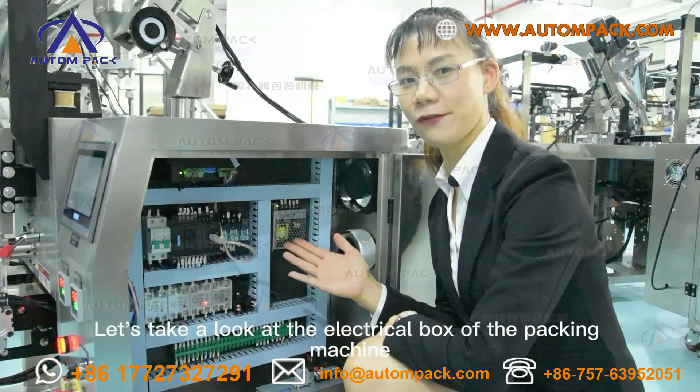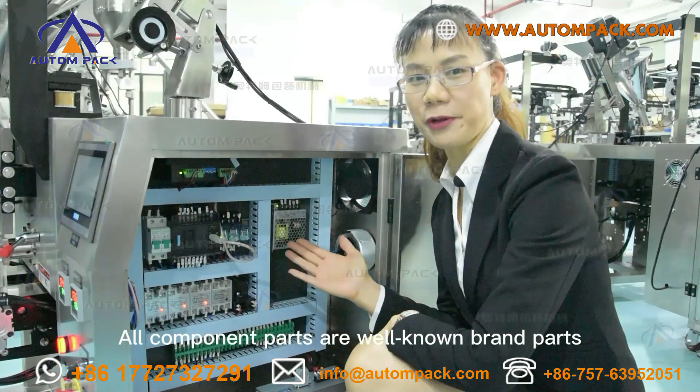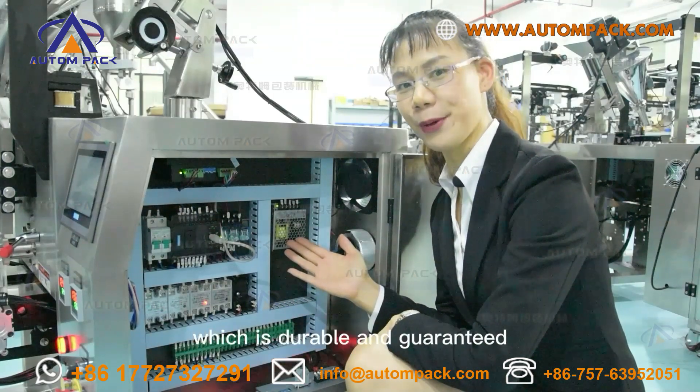Let's check the electrical components of the main packing machine. All component parts of the main packing machine are well-known brand parts, which are reliable and guaranteed.